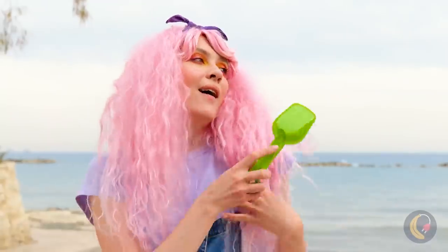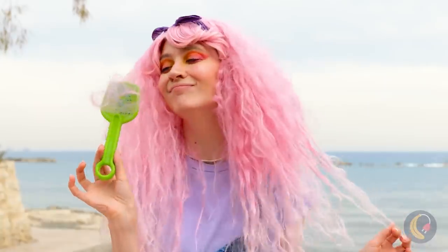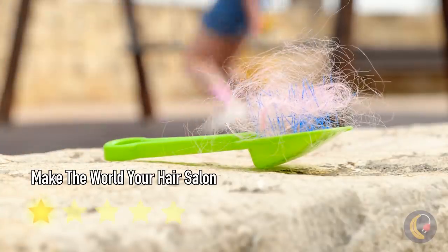That's much better! And look, it even collects hair like a real brush — so you know it works!